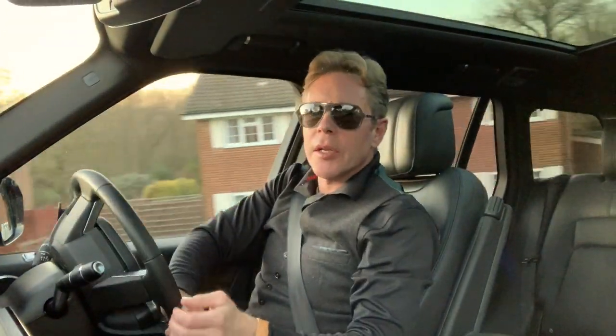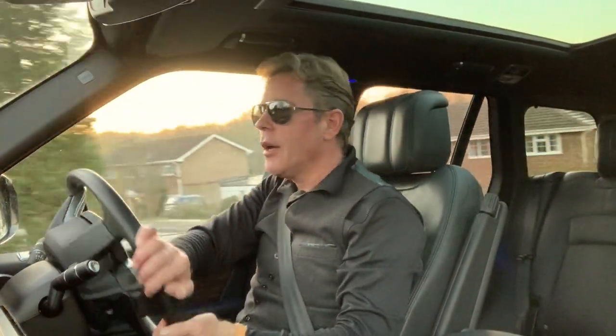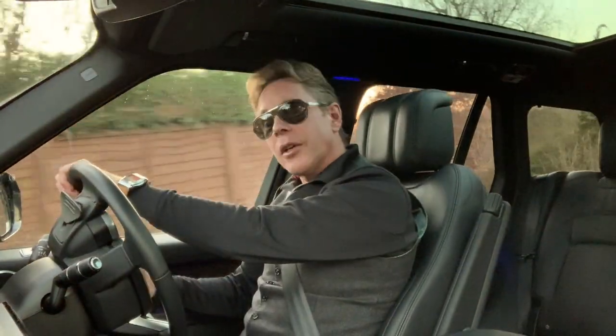I've been driving this for a week already, doing 60-mile trips here and there, and I haven't filled up with petrol yet, which is just awesome.